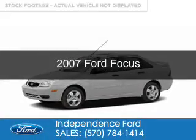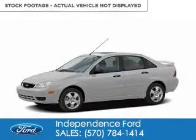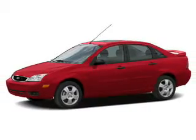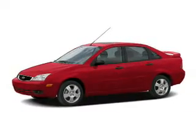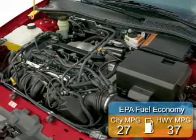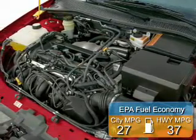This is a used 2007 Ford Focus. It's powered by front-wheel drive, a two-liter, four-cylinder engine, and a four-speed automatic transmission. Great fuel efficiency saves you money by requiring fewer trips to the gas station.